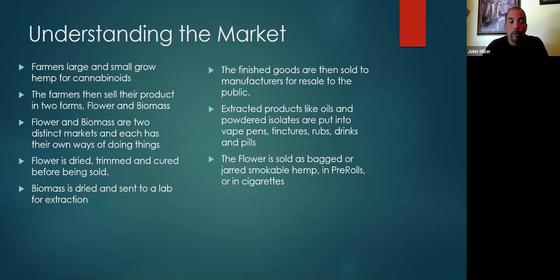Flower is dried, trimmed, and cured before being sold. Biomass is dried and sent to the lab for extraction. The finished goods are then sold to manufacturers for resale to the public. Extracted products like oils and powdered isolates are put into vape pens, tinctures, rubs, drinks, or pills. Flower is sold in bags, jars, pre-rolls, or hemp cigarettes. That's an overview of what you're growing and where it's going to end up.